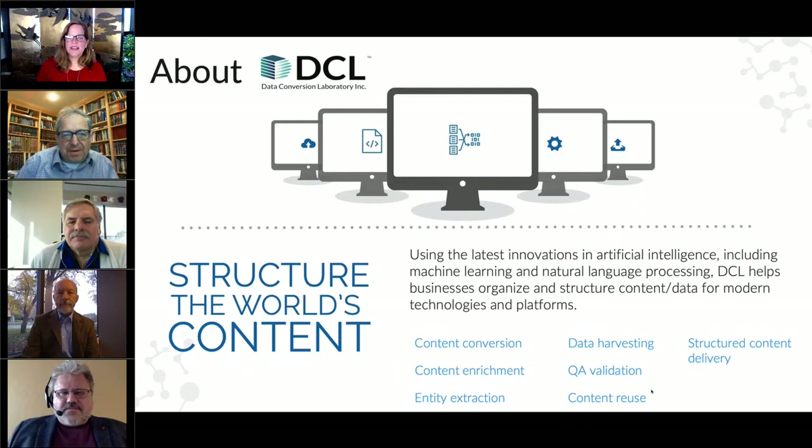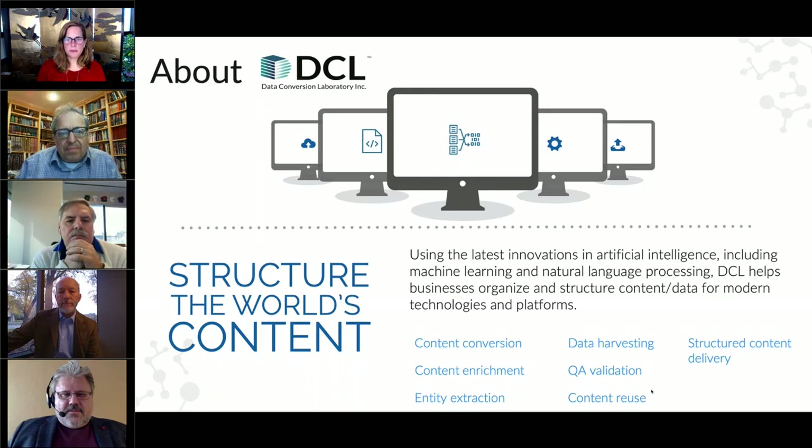Our mission is to structure the world's content. DCL services and solutions are all about converting, structuring, and enriching content and data. We are one of the leading providers of XML conversion services and an industry expert with SPL conversion for global pharma companies. If you have complex content and data challenges, we can help. Keith, can you tell us a little bit about Court Square Group?